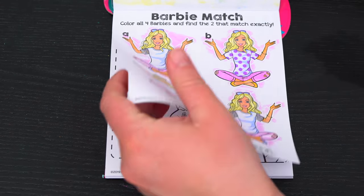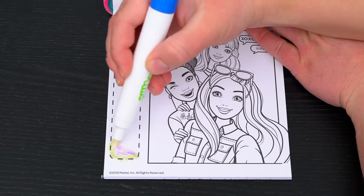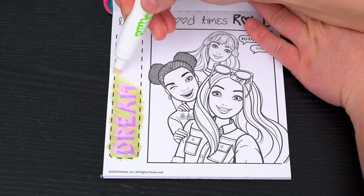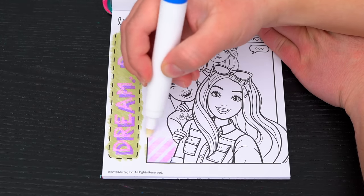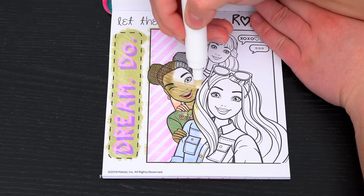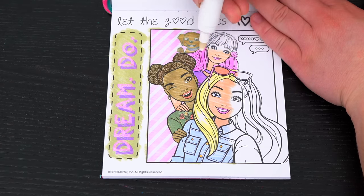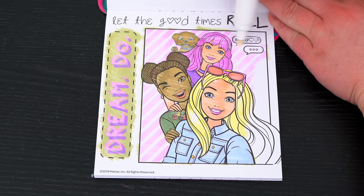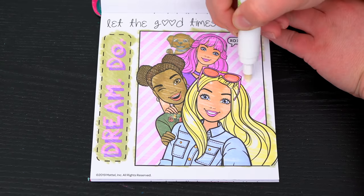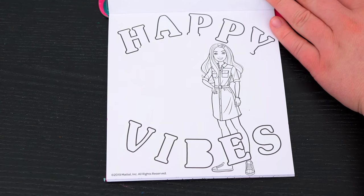This picture says let the good times roll! Cool! Let's color it in! Aw, what cute friends! Next, let's color in this picture!